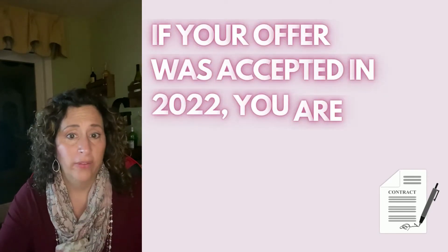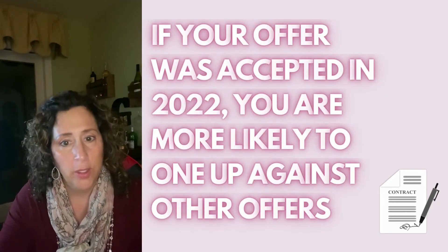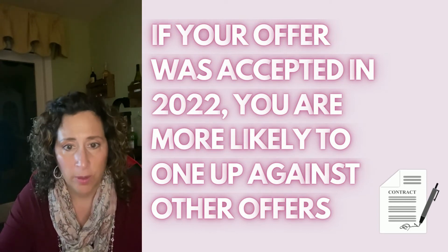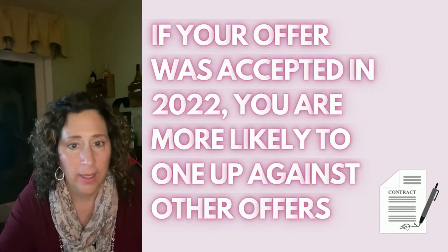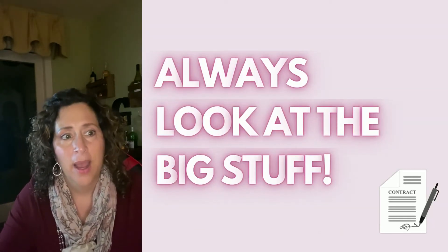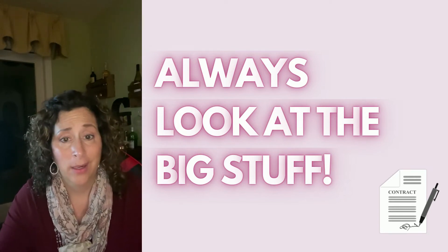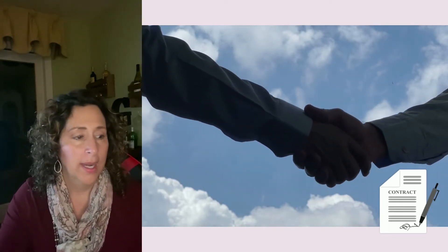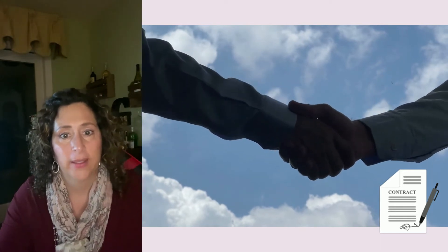Remember, if your offer was accepted in 2022, you more than likely went up against multiple offers — that's kind of a given these days. So when you're going through the inspection report, try to look at the big stuff. Don't focus on the little things, because a seller could say 'I'm going to the next offer' and refuse to entertain 25 things they want fixed.